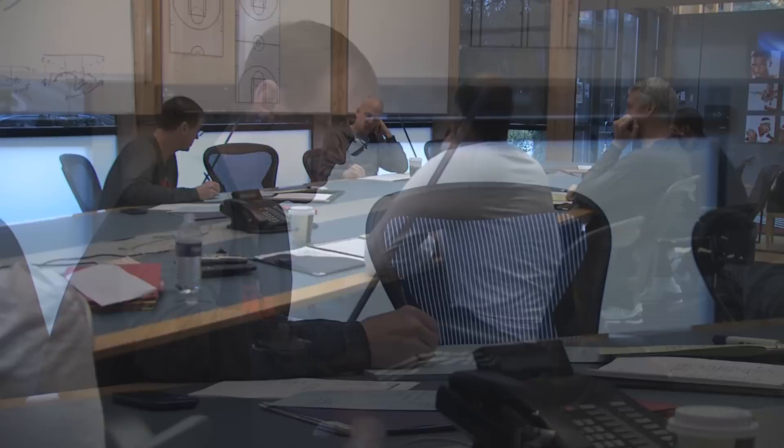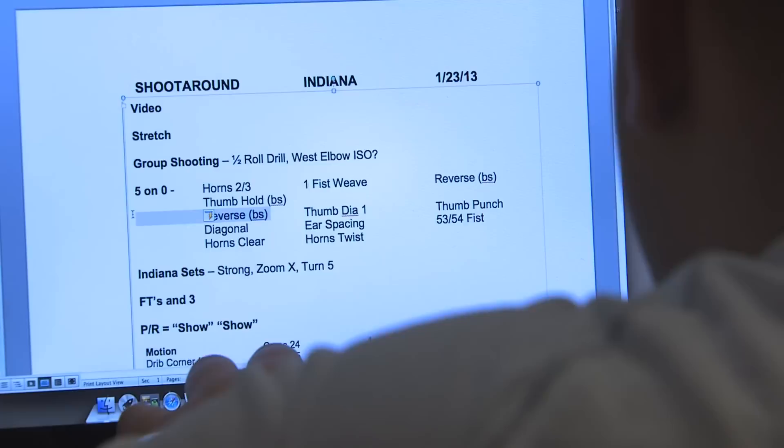Let's go through diagonal and just review our spacing. Motion reverse both sides. Thumb hold both sides. George, Hill, and Stevenson are the corner three guys.